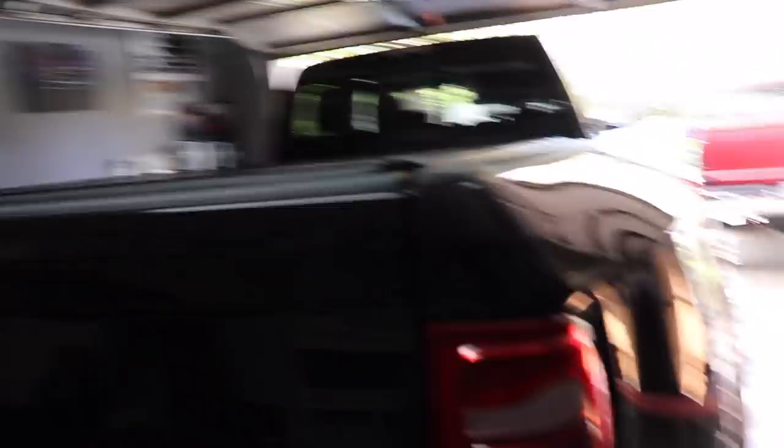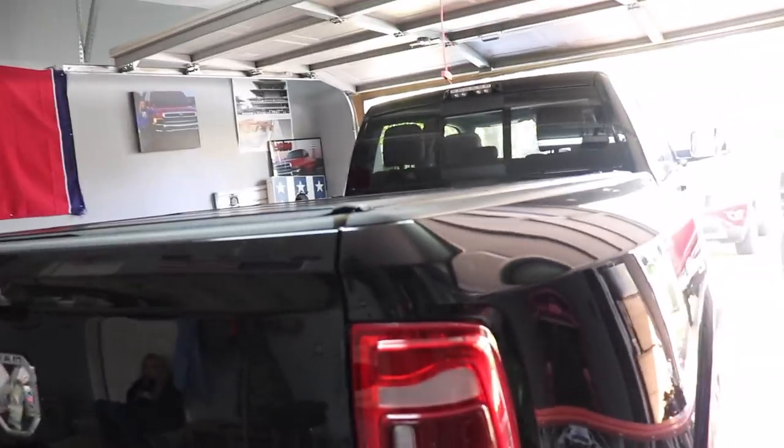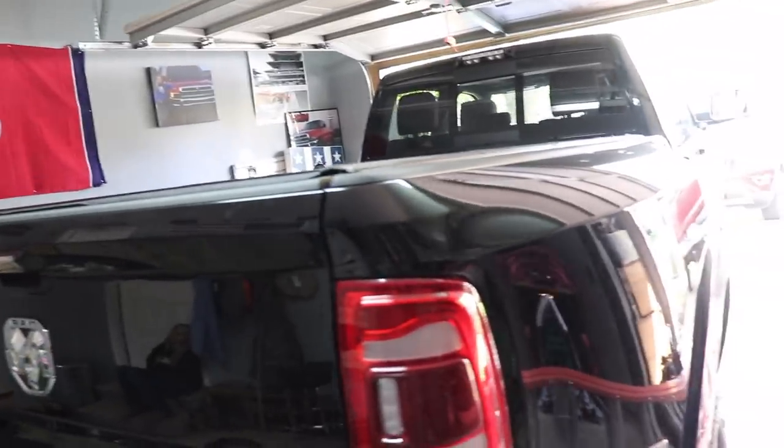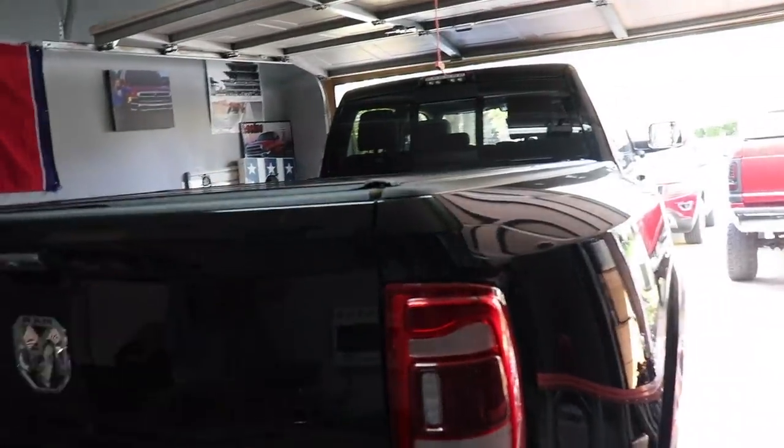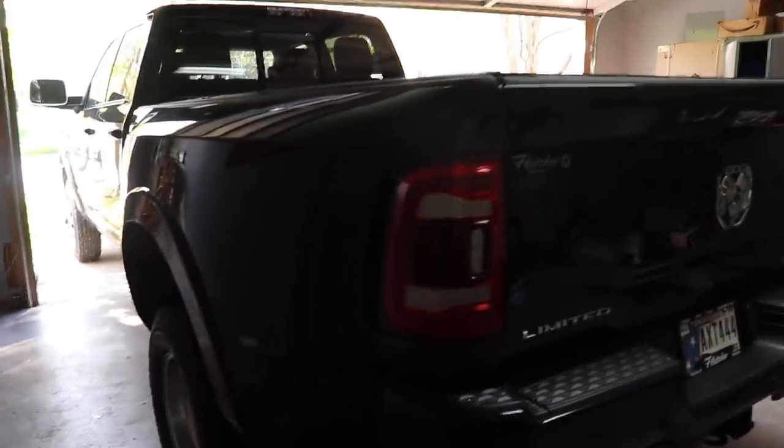It wasn't a big deal — we just took a grinder and cut about an inch off. You pull this latch and it folds up. You're technically supposed to have the tailgate closed, then it just drops down and locks up. Nobody can get under your tonneau cover unless they have the keys to your truck to unlock the tailgate first. It sits nice and flush with the bed and honestly it's a really good look for the truck.